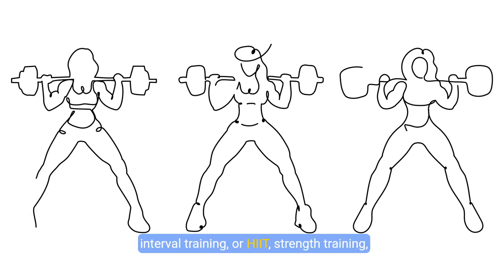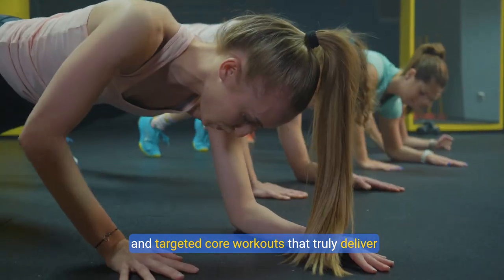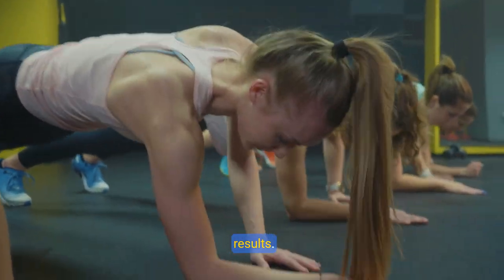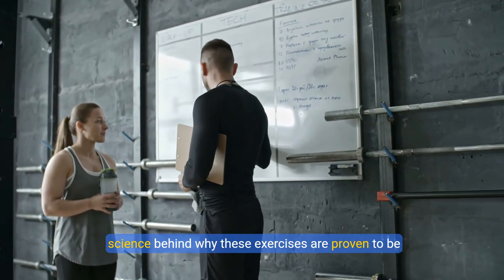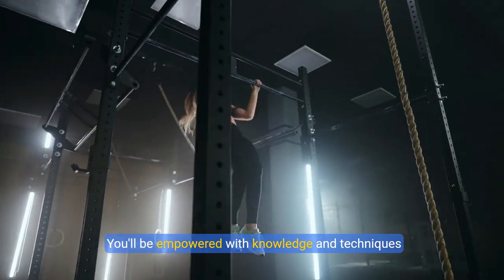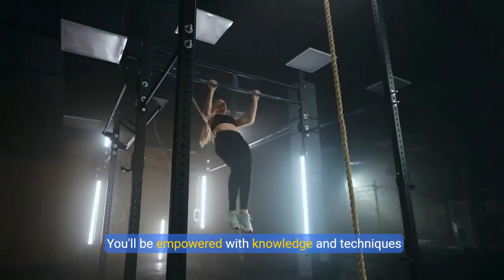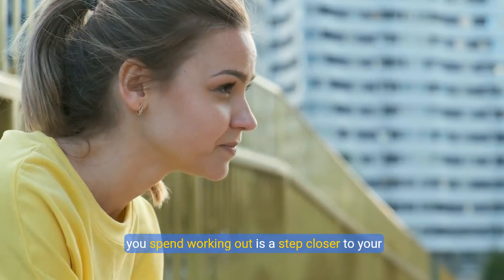Get ready to unlock the power of high-intensity interval training, or HIIT, strength training, and targeted core workouts that truly deliver results. Our expert trainers are here to break down the science behind why these exercises are proven to be more effective for burning belly fat, empowering you with knowledge and techniques that maximize your efforts and ensure every minute you spend working out is a step closer to your goals.